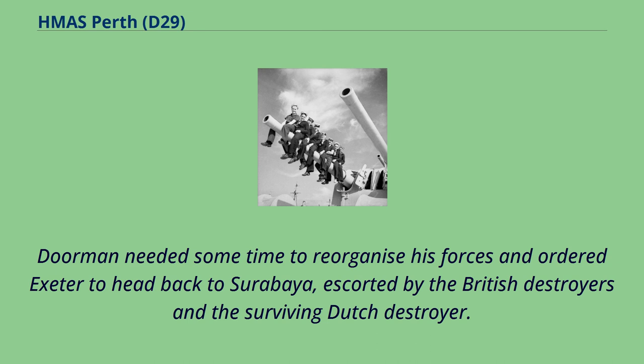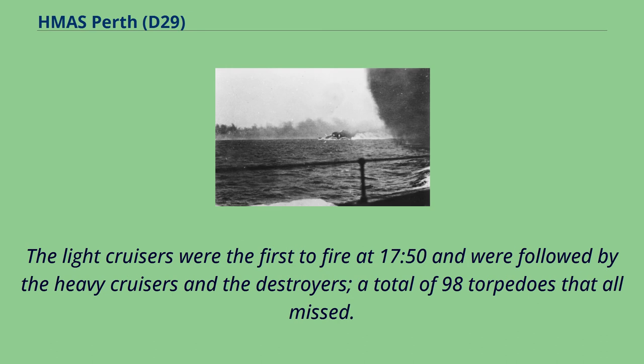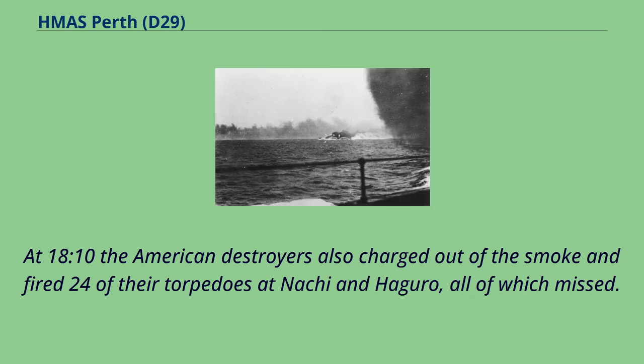Doorman ordered Exeter to head back to Surabaya, escorted by the British destroyers and the surviving Dutch destroyer. The remaining ships laid copious amounts of smoke and circled around as the Japanese attempted to sink the crippled ship with torpedoes — firing a total of 98 torpedoes that all missed. Two of the British destroyers charged through the smoke to disrupt the attacks, with Electra being sunk in the maneuver. At 18.10 the American destroyers also charged out of the smoke and fired 24 torpedoes at Nachi and Haguro, all of which missed.